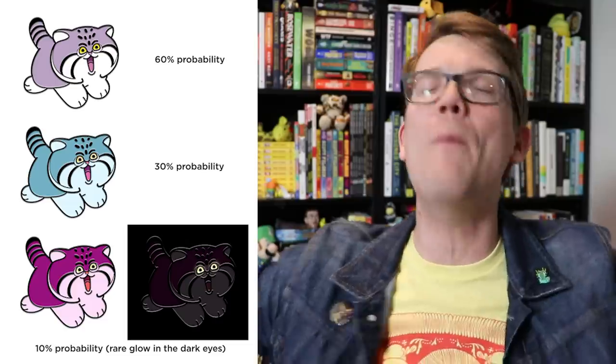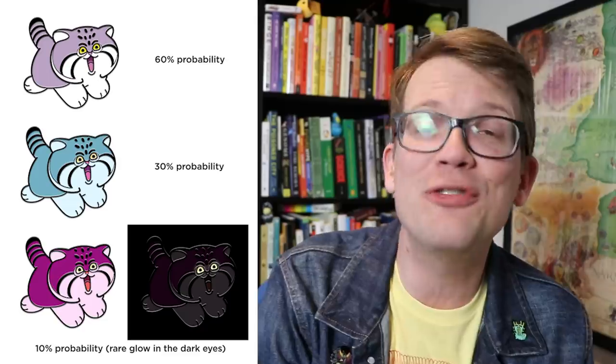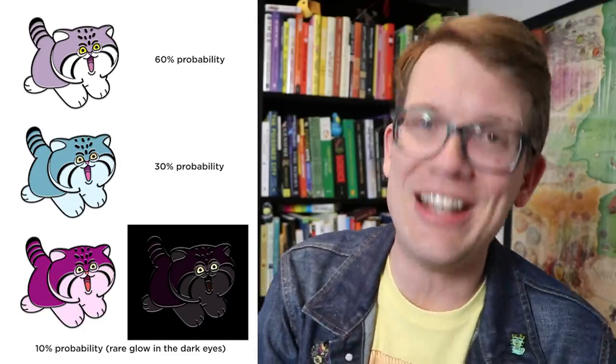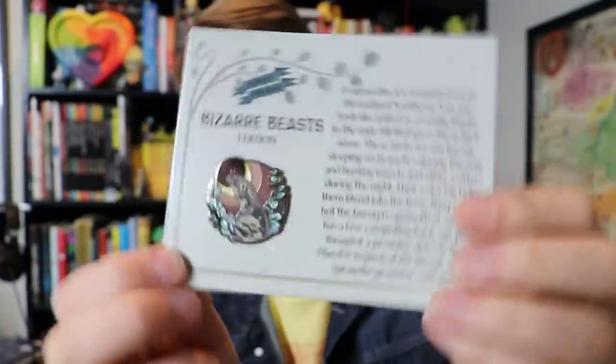The Bizarre Beast Pin Club is opening back up just until the end of Pizzamas. So if you want this Pallas's cat pin, which is very good, you can join right now. You'll also get another pin every month with a different Bizarre Beast and information about it on the card. And there are more Bizarre Beasts on their way. Pizzamas also continues. John, I will see you on Tuesday.